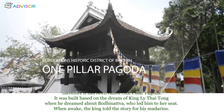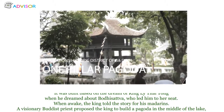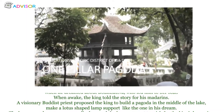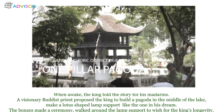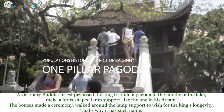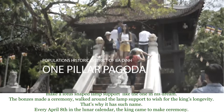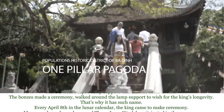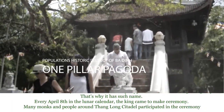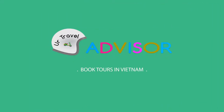It was built based on the dream of King Ly Thai Tong, who dreamed of a Bodhisattva guiding him to her seat. Upon waking, the king shared his dream with his ministers, and a visionary Buddhist priest proposed building a pagoda in the middle of a lake, with a lotus-shaped platform like the one in his dream. Monks and people held a ceremony around the pagoda to wish for the king's longevity, which is why it bears such a name. Every April 8th in the lunar calendar, the king came to perform the ceremony, with many monks and people from Thang Long Citadel participating.